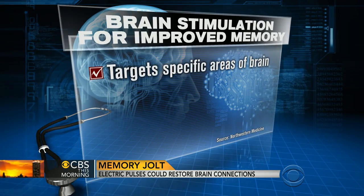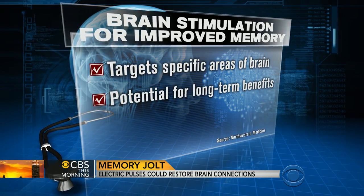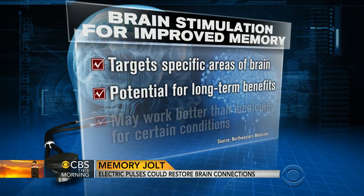Is it instantaneous, or are you meant to do a treatment and then have results later on? In this study, it was 20 minutes a day for five days. After three days, they started to see a benefit, and the benefit lasted the 24 hours they observed. The key question going forward is how long it will last, and what happens when you give it to people who are older with memory disorders.